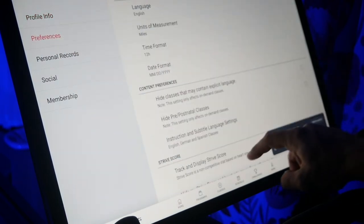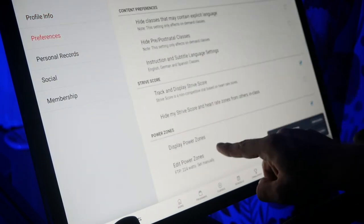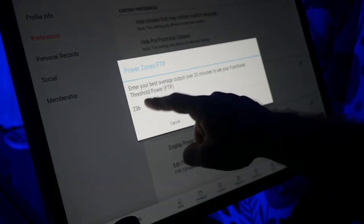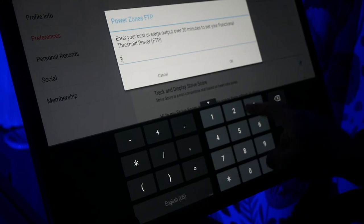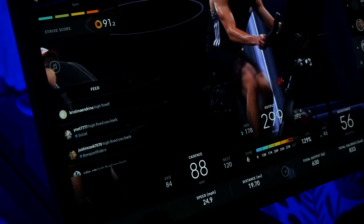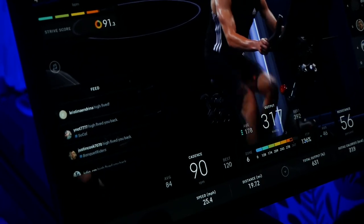Then click on your username in the lower left corner, then click the red gear symbol and navigate to the Preferences tab. Under PowerZones, click Edit PowerZones and Custom Value. Enter your average output from your 20-minute FTP test ride and click OK, and make sure Display PowerZones is selected. After that, you should be able to see your PowerZone bar in your very next class.